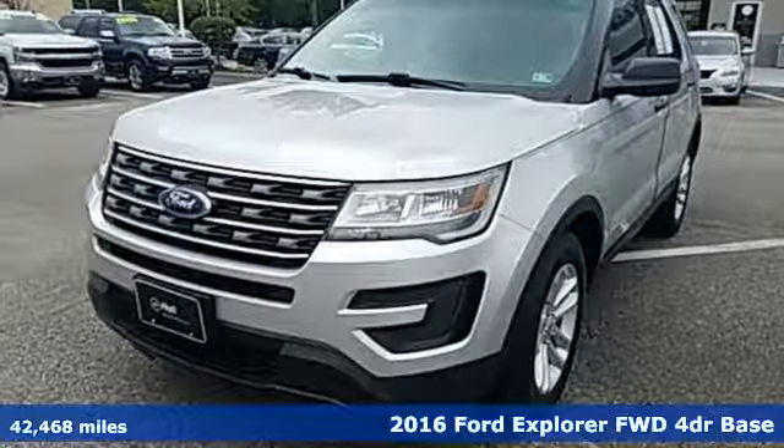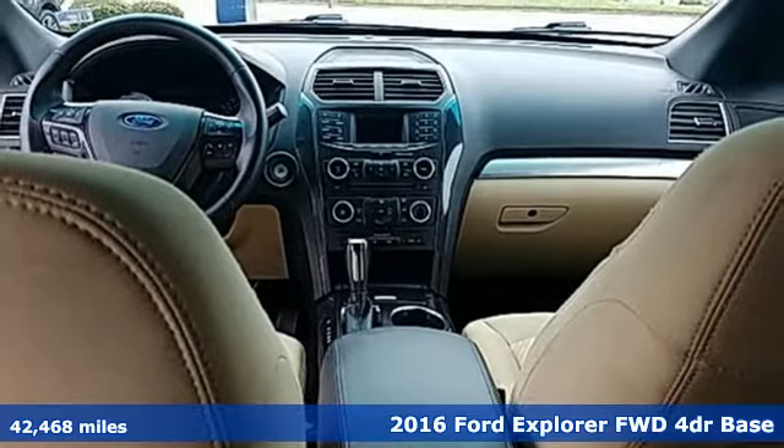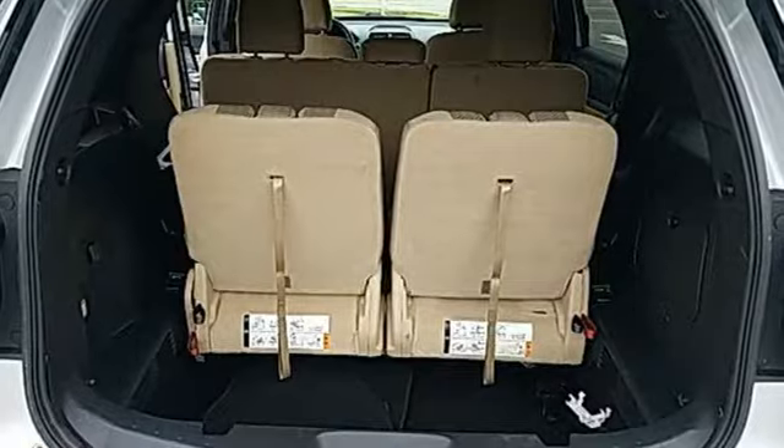Here's a 2016 Ford Explorer, aptly named, handsomely appointed. When people talk about the beautiful scenery, they'll be talking about this Explorer, too.